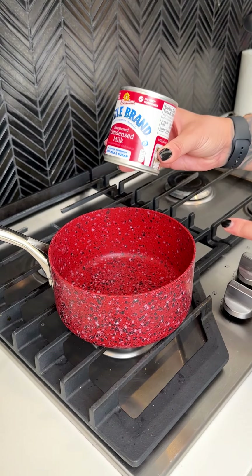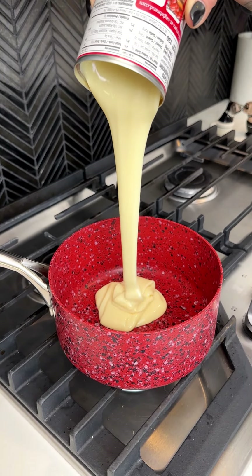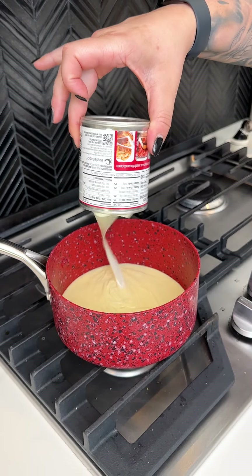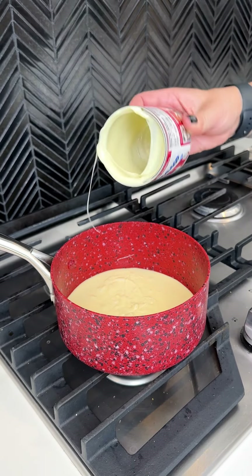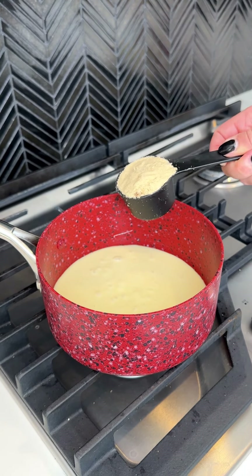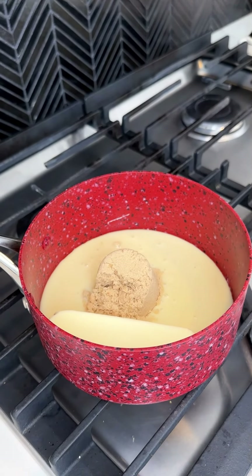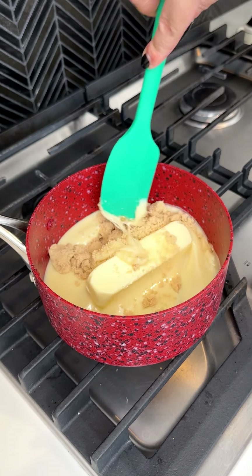In a medium saucepan, I'm going in with one can of condensed milk on medium heat, and I'm going to use that entire can for this little recipe. With that, I'm going to come in with one third cup of light brown sugar and then a salted stick of butter. I'm going to give that a stir for about seven, eight minutes and we're going to let that ride in our saucepan.